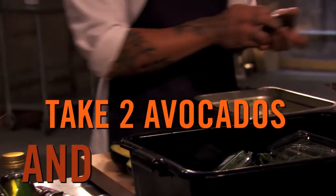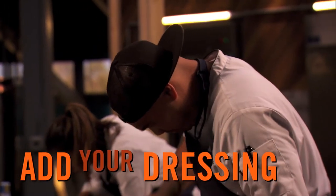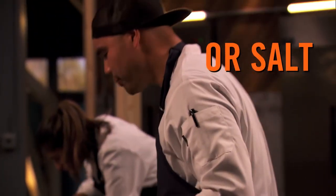Take two avocados, seed them out, and cut them into cubes. Dump that in the bowl as well. Mix everything with a fork and then dress it with your herb mayonnaise. Let it sit for a few minutes, then add fish sauce. If you're not comfortable with fish sauce, use salt. I like fish sauce because you're not just adding sodium, but you're adding umami.